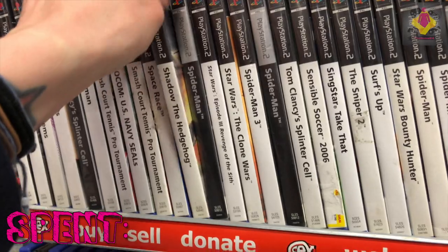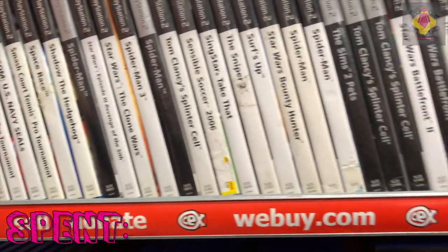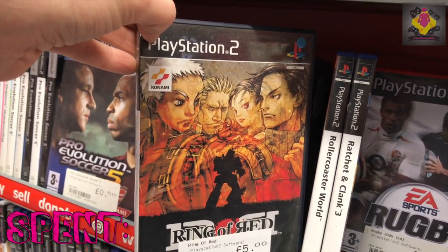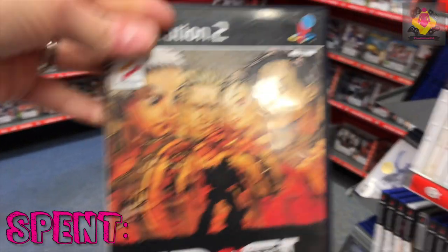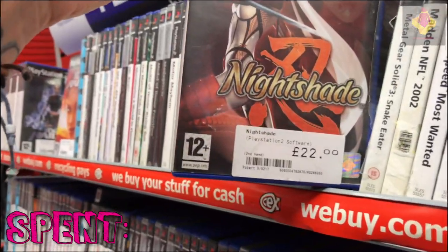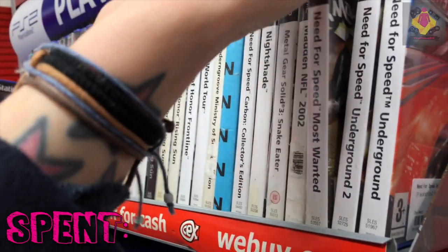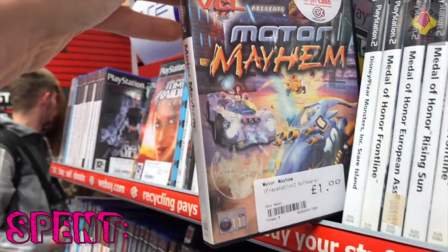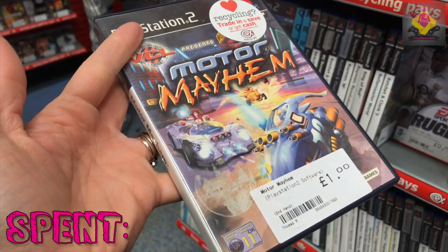Continuing with the PlayStation 2 selection — there were two walls; the second side had a much better selection, though plenty of FIFAs and PES soccer games. I've never seen Ring of Red before, priced at £5 — is it any good? It didn't seem bad at £5 but I didn't pick it up. Nightshade in at £22, Metal Gear Solid 3 in at £3. This caught my eye — Motor Mayhem, a quid. Not a game I've seen around much, so I figured let's add it into the £5 game collection.